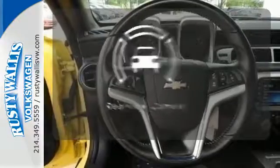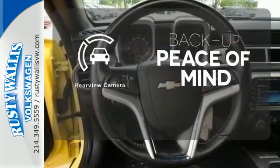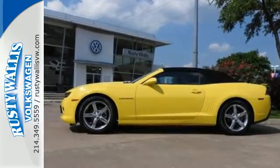Hindsight is 20-20 with a backup camera. Take a seat inside this Camaro and drive it home today.